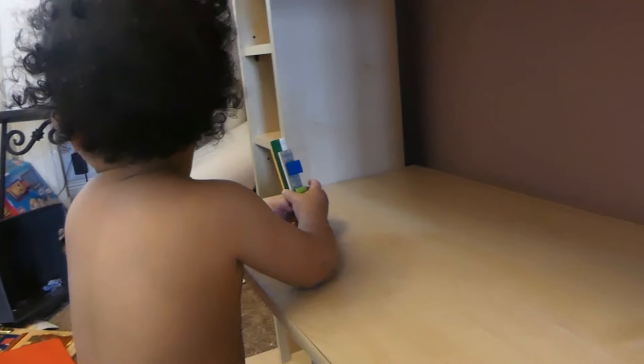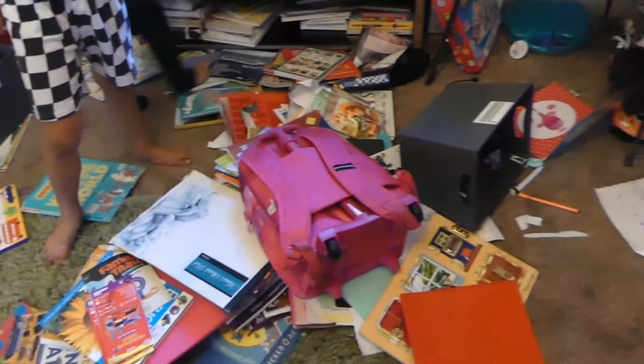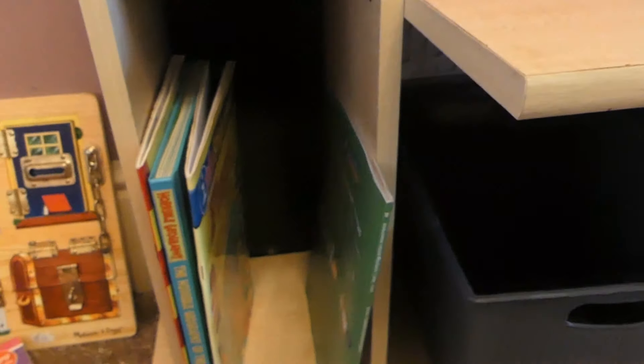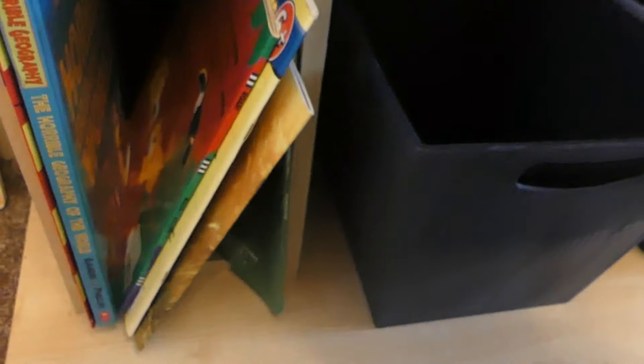So I took all these books off — it's time to sort out. Caleb's really into cruise ships; he really wants to go on Independence of the Seas. What I'm doing is just putting the biggest books here on the shelf because there's quite a lot of room.